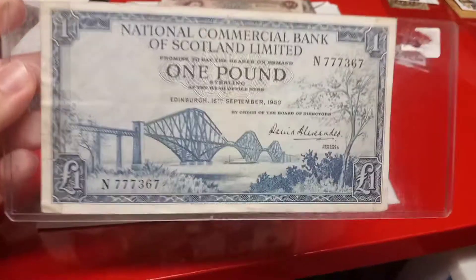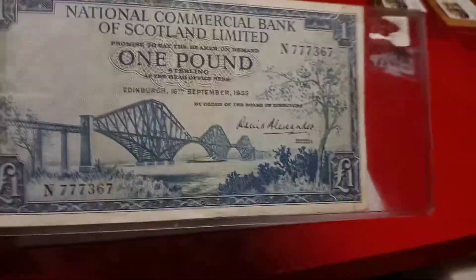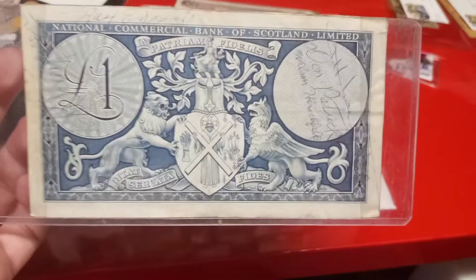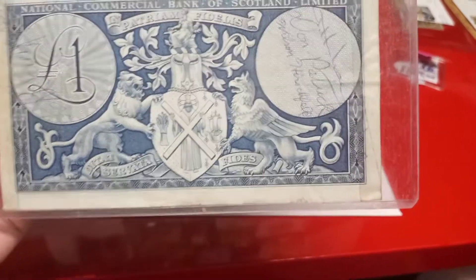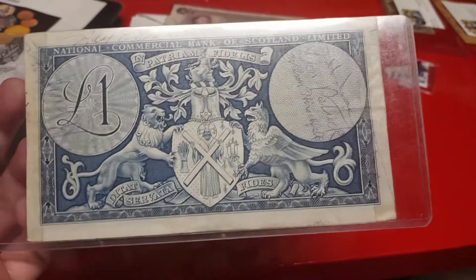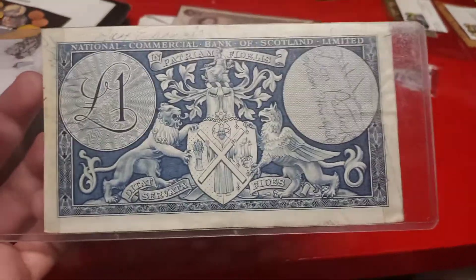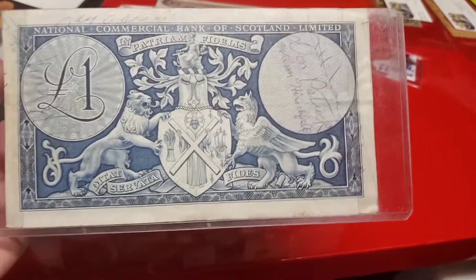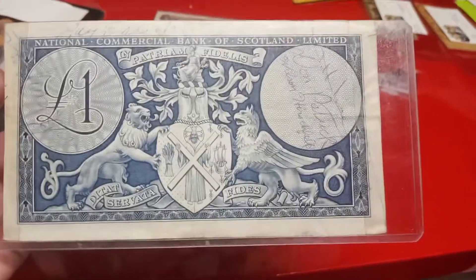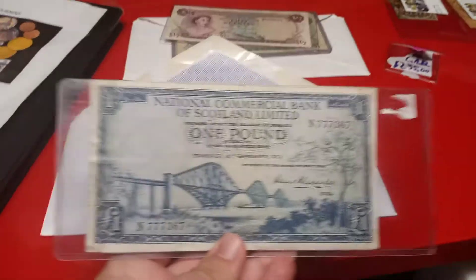Next up, we have something really cool. This is a Scotland 1959 one-pound note, and what makes it really cool is that this note is a short snorter note. A short snorter has signatures on it, usually from World War II soldiers. If you were at a reunion or at any bar and a fellow soldier told you to pull out your short snorter, and if you didn't have it, you would have to buy the whole bar an entire round of drinks. This note is for sale — if any of you viewers are interested, please leave a comment down below and we will work out a deal.